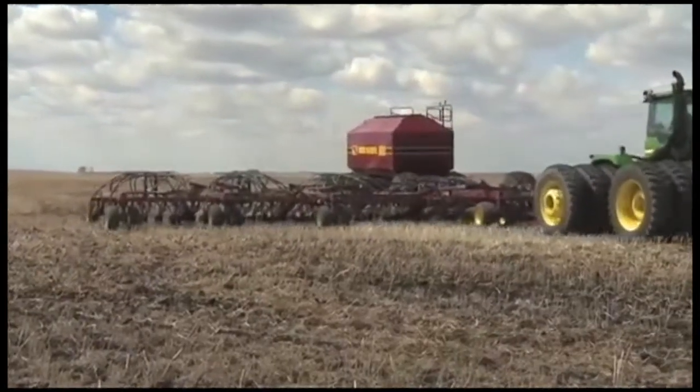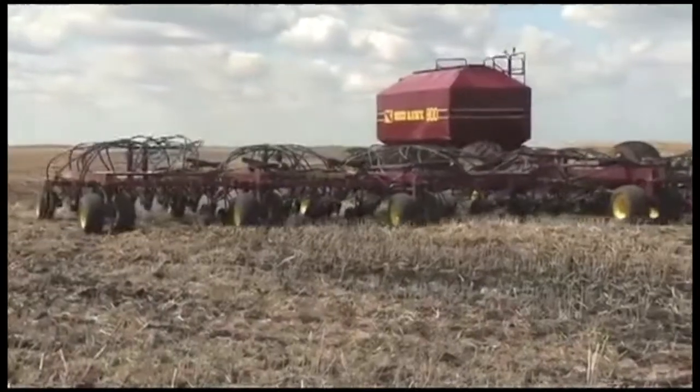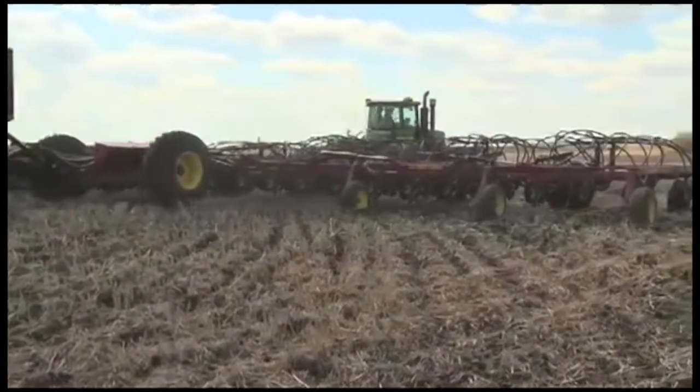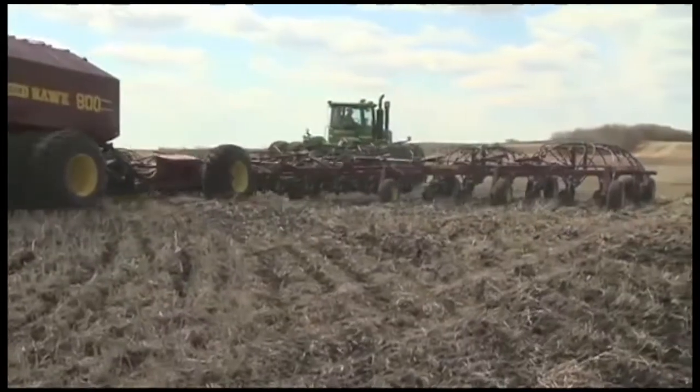Sectional control technology brings hands-free operation to controlling seed and fertilizer application. The system automatically starts and stops at the headlands when turning, with no flipping of switches or moving levers. And it can be used with all types of fertilizer — liquid, granular, or anhydrous.